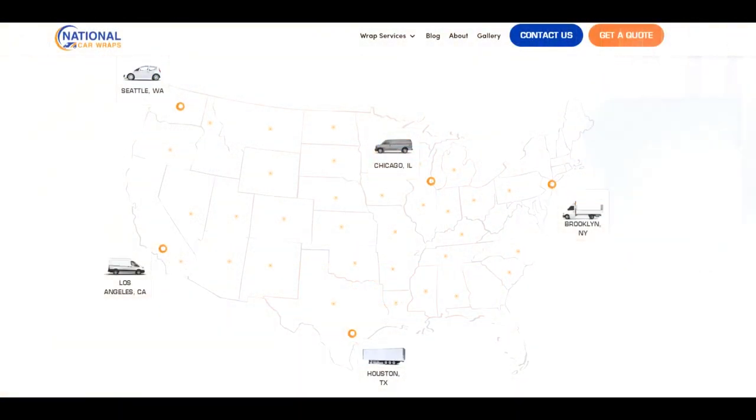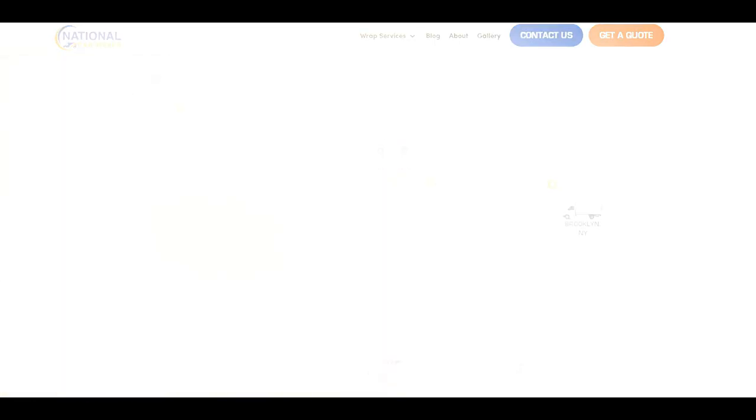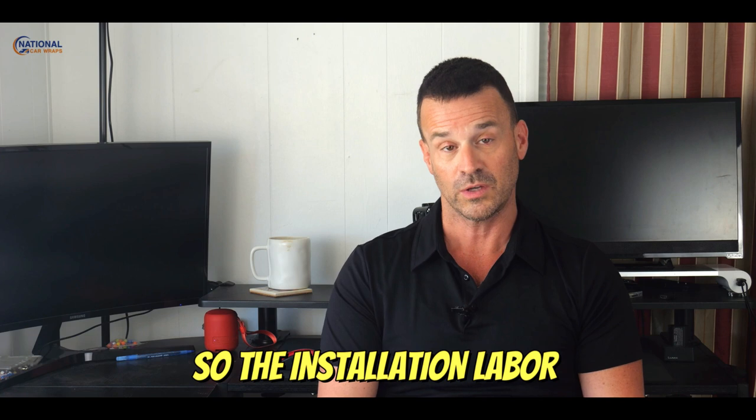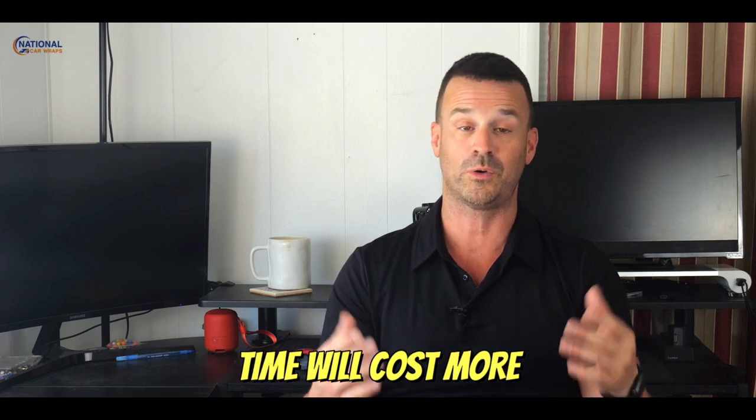The third thing you need to know is location. A large city with a higher population, like Los Angeles or New York, has higher costs of living and higher wages, so the installation labor time will cost more.